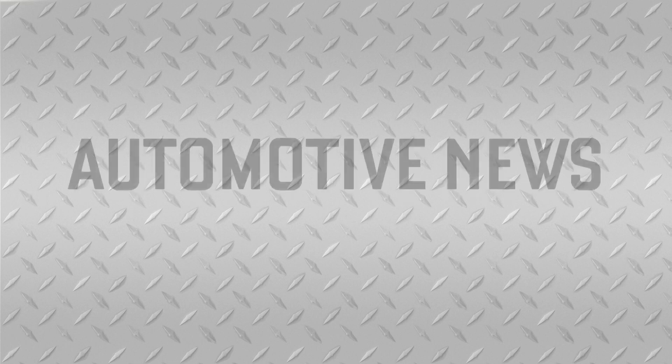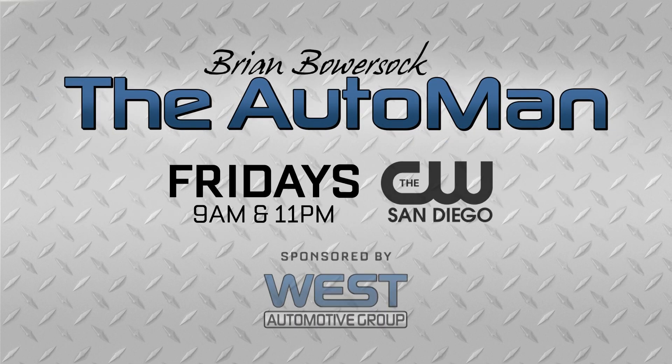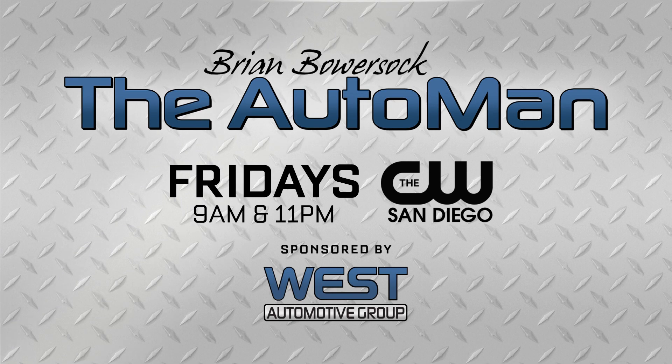I'm Brian Bowersock with the West Automotive Group. For the latest automotive news and helpful tips, watch for the Auto Man, Fridays on the CW San Diego, sponsored by the West Automotive Group.